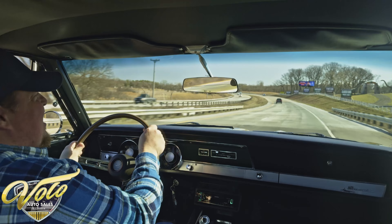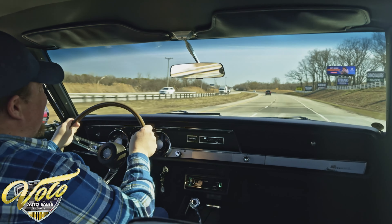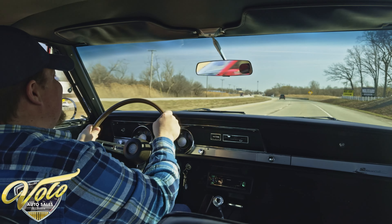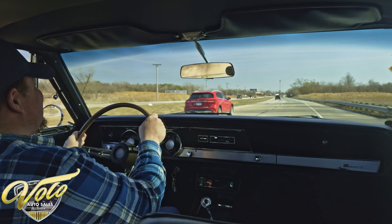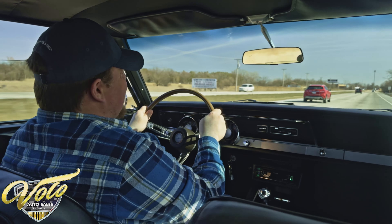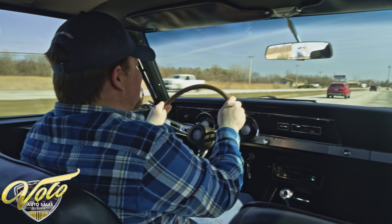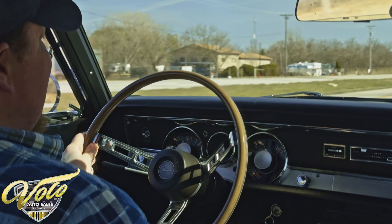And just like that, up to speed no problem. This thing is a torque monster. In this light little car, you can just feel the pickup, and it's exceptional. Great car all the way around. Drives real nice, nice and smooth. Just awesome. I'm totally impressed.